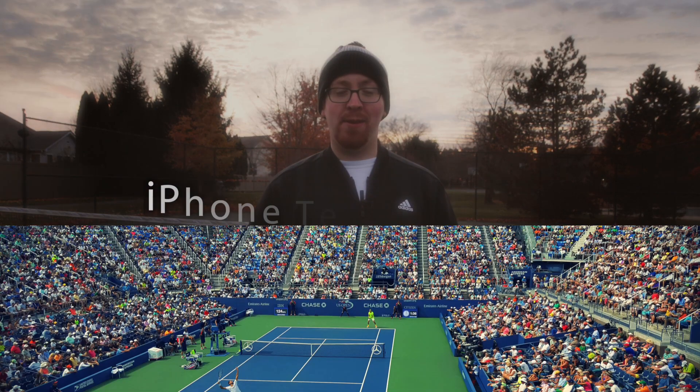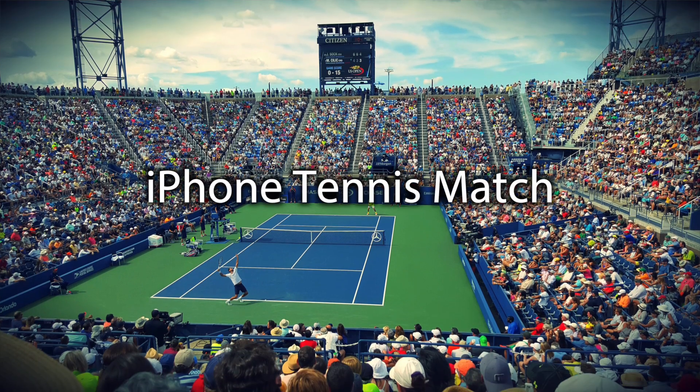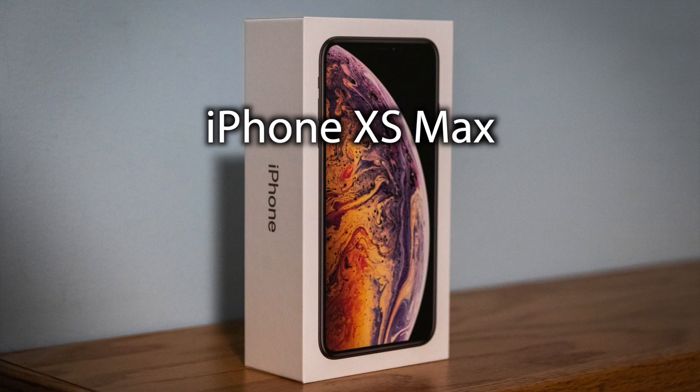Hey everyone, I am Paul Radiker and today we're going to be talking about the iPhone XS Max.